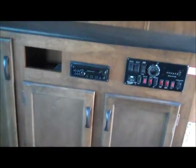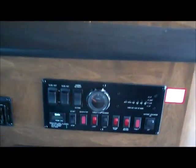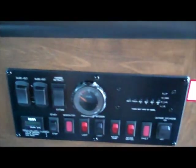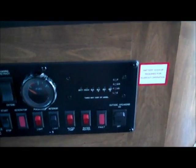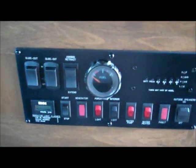Right as we come in the door, you walk right into the entertainment center. You have a little DVD player, CD, AM/FM radio. You also have all of your controls located here — slide out controls, electric awning, battery, fresh water, black water, grey water, all located right here. Water heater, indoor-outdoor speakers you can turn on and off, inside and outside lights, water pump, generator start — all that's located right here as well as the gauge for the fuel.